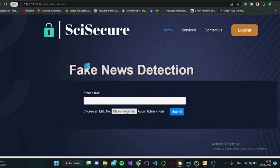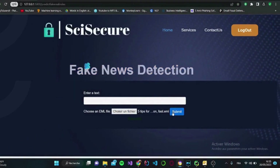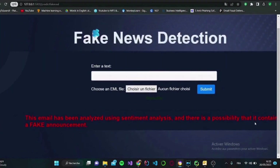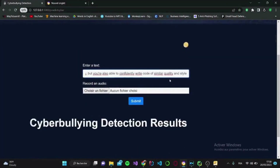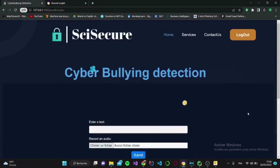Our fake news analysis and detection are very powerful. The same goes for cyber bully detection — you can simply upload your text or audio file and let SciSecure do the work.